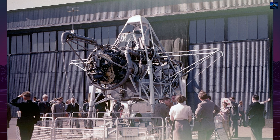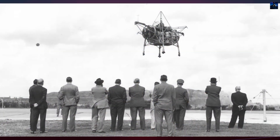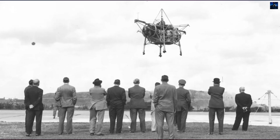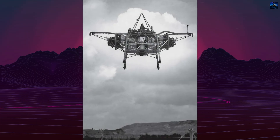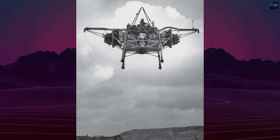Tethered hover tests began in July 1953, with the first official flight on August 19, 1953. Free flights started on August 3, 1954, piloted by Ronald Thomas Shepard. The Thrust Measuring Rig demonstrated hovering, climbing, and slow maneuvering, reaching up to 15 meters.